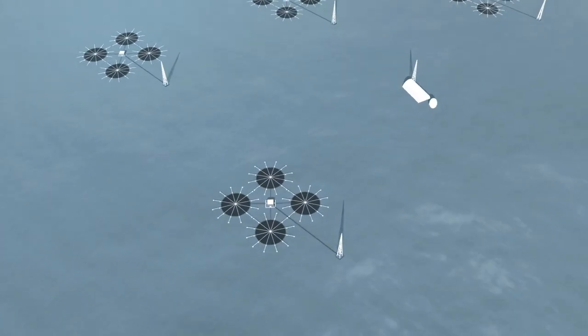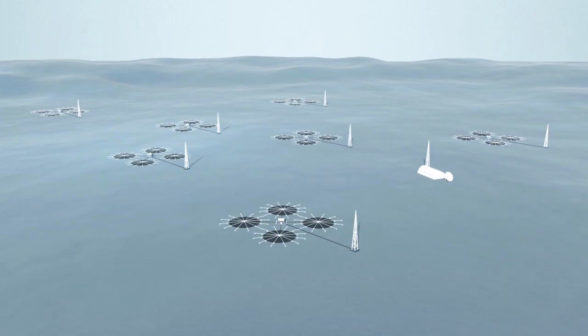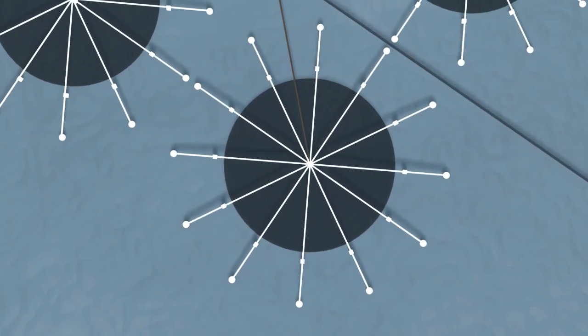Each array element includes pipe structures to reduce the surrounding noise and amplify the signals. Filters at the end of these pipes prevent animals and dirt from entering them.